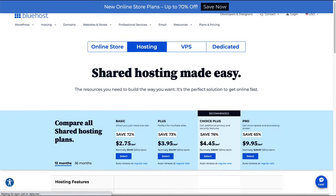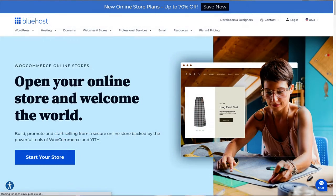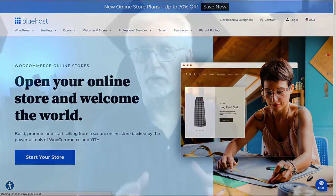Bluehost web hosting packages include shared hosting plans, VPS hosting, a dedicated server, and managed WordPress hosting options. Bluehost also has specialized WooCommerce hosting for those who want to create an online store with WordPress. At the time of this recording, you can get Bluehost's Choice Plus plan through our special link with unlimited subdomains starting at $4.45 a month.